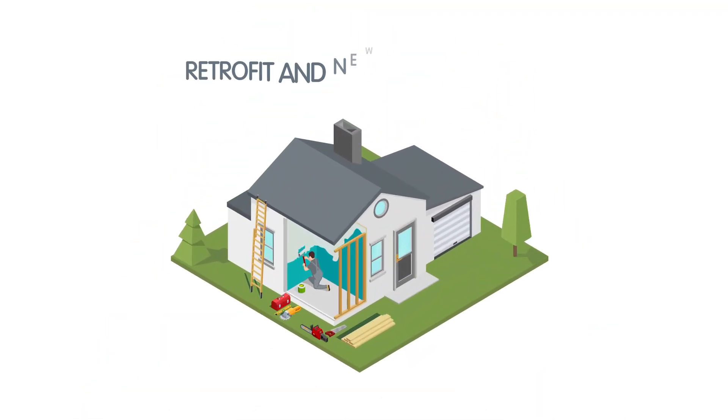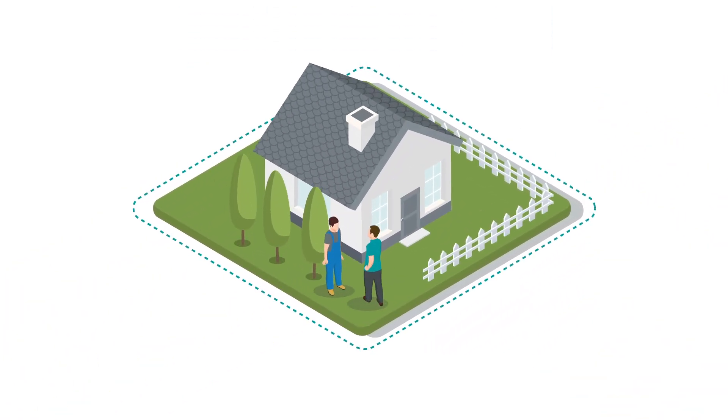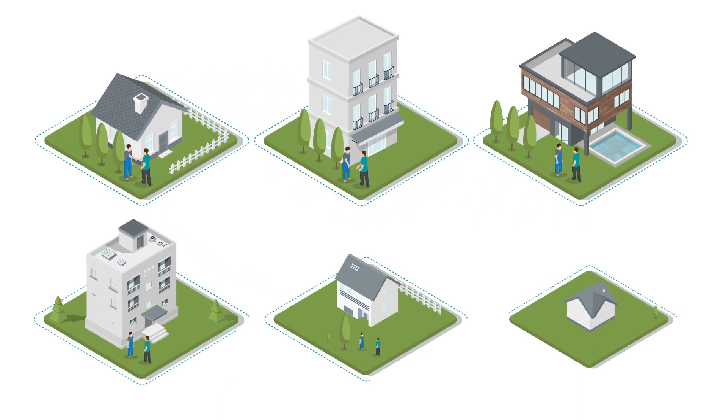Thus, KalyonBox works for retrofit and new construction. As diverse as your customer needs may be, be able to say yes and win more projects.